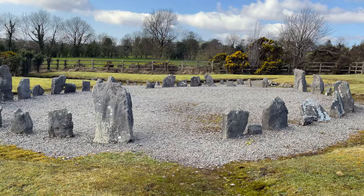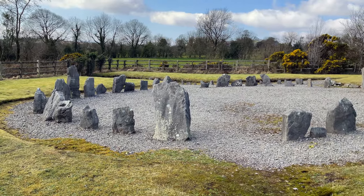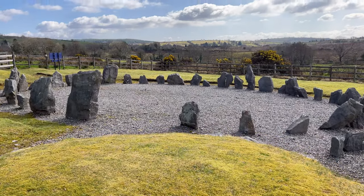As you can see, it's not a big stone circle, but it's actually well preserved. The site at Drumskinny consists of 39 upright stones creating a 13 meter diameter stone circle. There is also a stone carn and an alignment of stones.